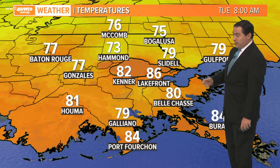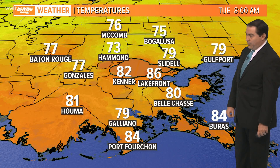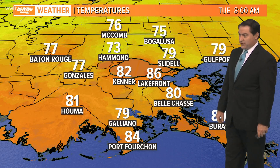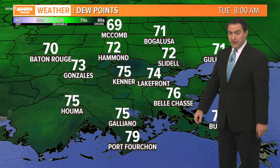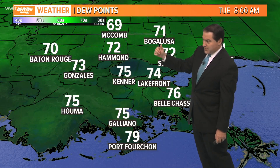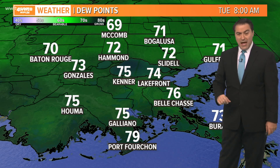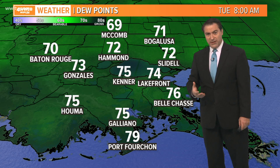It's 73 in Hammond now, our cool spot. 79 in Slidell. As warm as 86 at Lakefront. 84 Buras to Port Fourchon. It is also Bell Chase and Houma. And look at those dew point numbers — we're up a little bit here in the lower 70s, maybe upper 60s up there toward Macomb. Mid 70s in town to the coastline where it's in the upper 70s, but some dry air starts moving in later today.